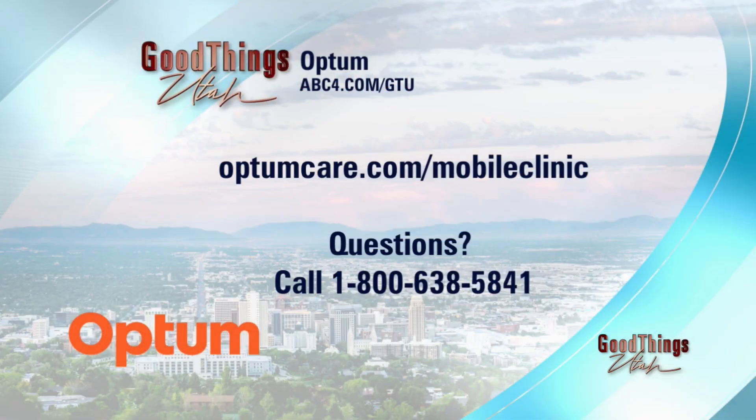This is amazing. If you want more information, you can go to OptumCare.com/mobile-clinic. Thank you so much for having me. Thank you to Optum for that sponsored interview. We will be right back with more GTU after this.